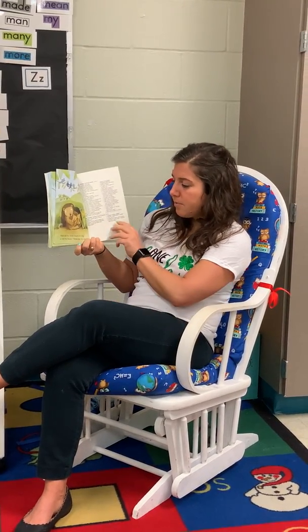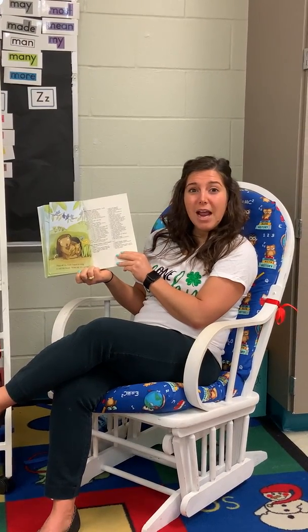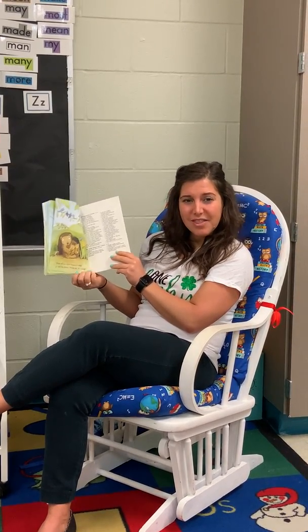Then all the birds began to sing, to tell the world — wake up, it's spring. What's our last one? Sing and spring. That's right. The end.